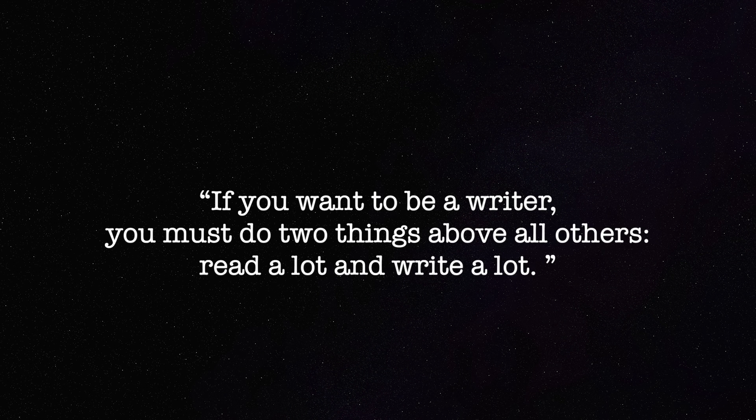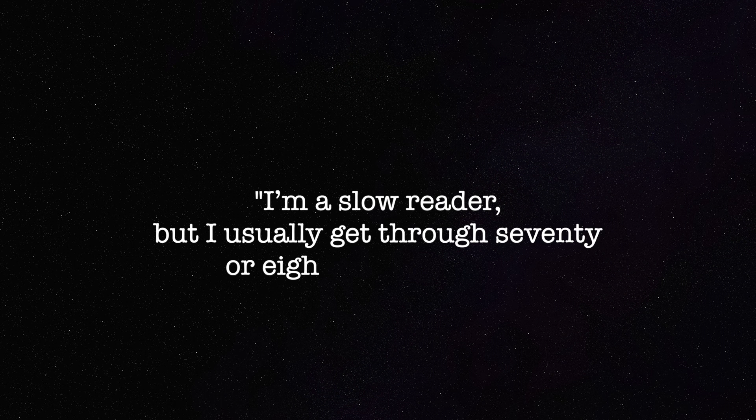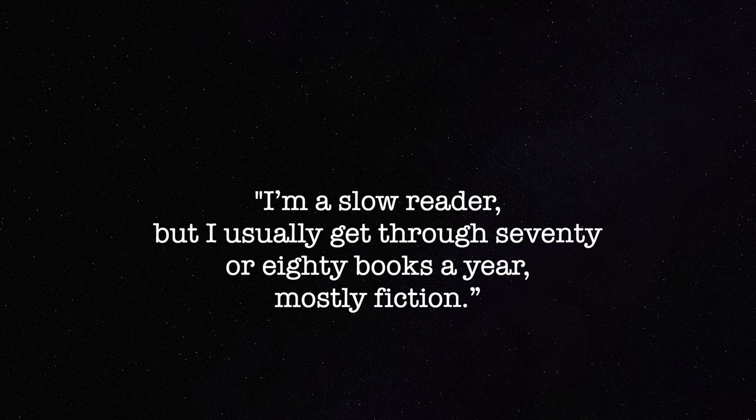A final tip I got from Stephen King — in his book 'On Writing,' which I highly recommend — is that he writes and reads for five hours a day, which I don't think is that much given how many books he publishes, but doing it every day is really the key. He even writes on his birthday or during Christmas. He says: if you want to be a writer you must do two things above all others — read a lot and write a lot. There is no way around these two things, no shortcut. He reads 70 to 80 books a year, mostly fiction. You can definitely apply this to research as well.